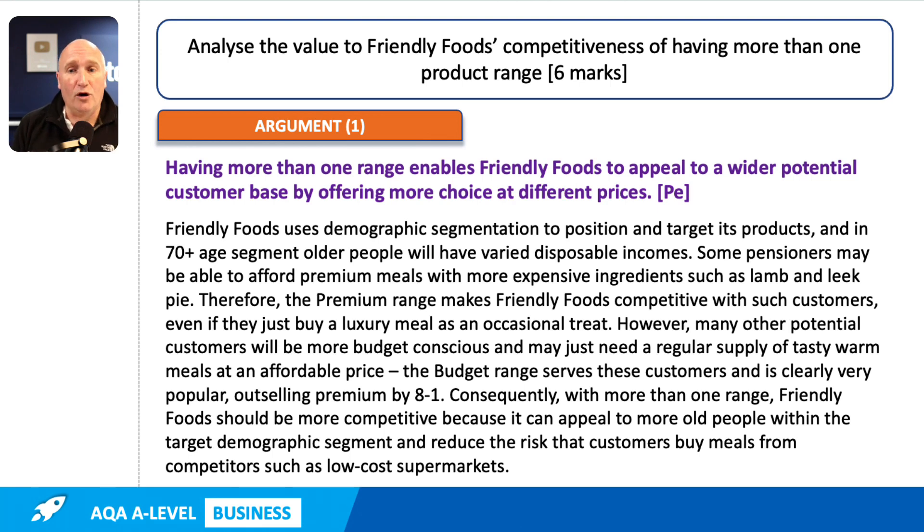Consequently, with more than one product range, Friendly Foods should be more competitive because it can appeal to more older people within the target demographic segment and reduce the risk that customers buy meals from competitors such as low cost supermarkets. That last sentence is not a repeat, but it's just developing the analysis a bit further. You could probably still get five or six marks for that question. I wanted to add it in just to help show you the importance of developing your point. Make sure that your application is seasoned — scattered into your responses.